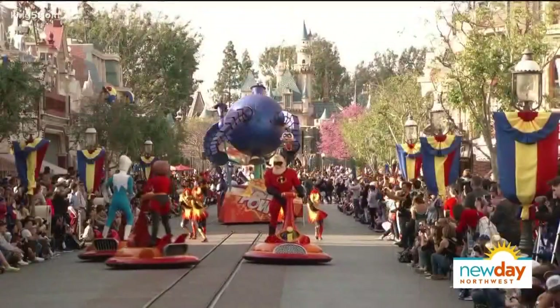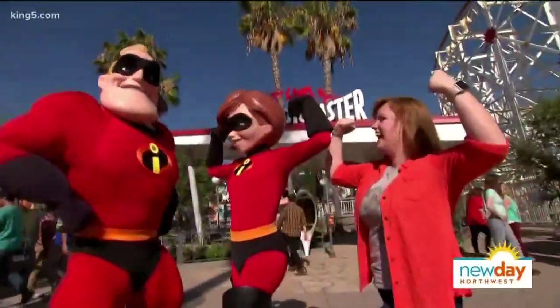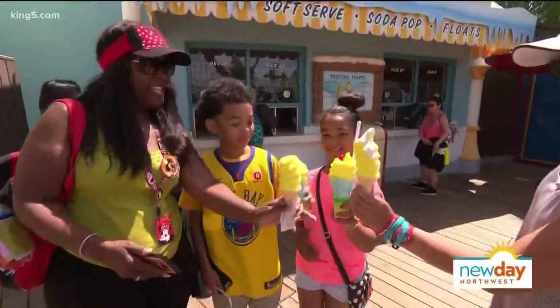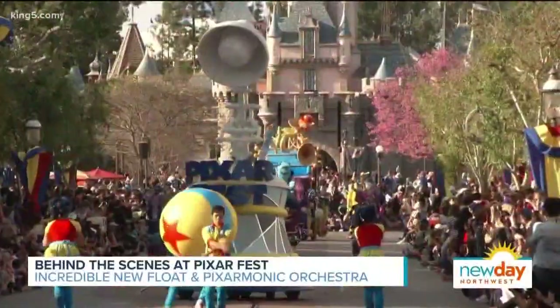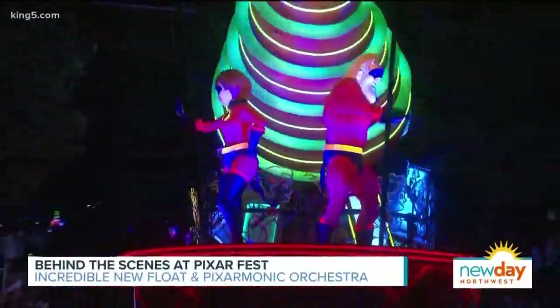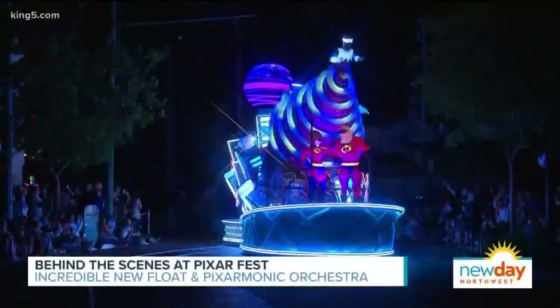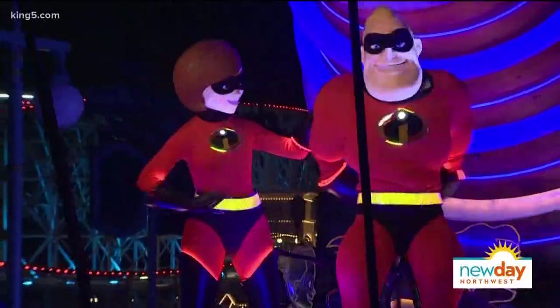The Paint the Night Parade is unreal — so much fun — and for the first time ever, the Disney folks let us have a backstage look at a brand new float. Disneyland Resort is celebrating friendship and beyond during Pixar Fest, including the opening of Pixar Pier. Among the new additions found in Disney California Adventure Park is a super new float inspired by Disney Pixar's The Incredibles, and we got a rare chance to go backstage.